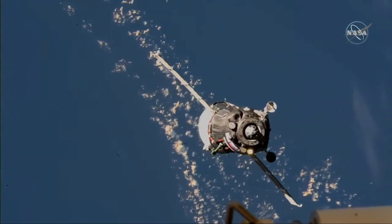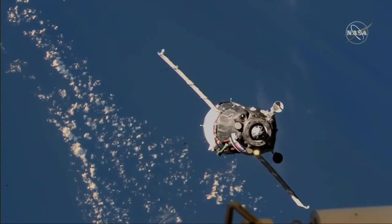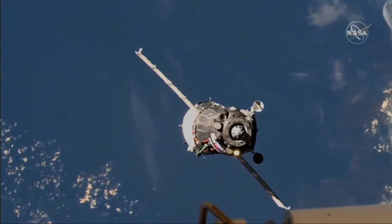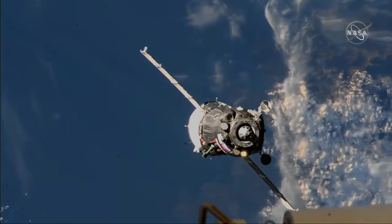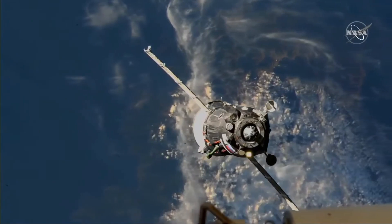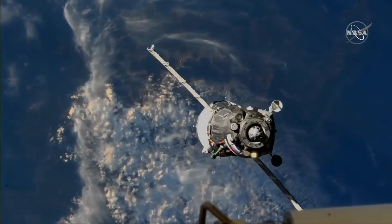A little over three hours following its launch from the Baikonur Cosmodrome, Soyuz now 80 meters away from docking. 70 meters — the target is practically in the center.